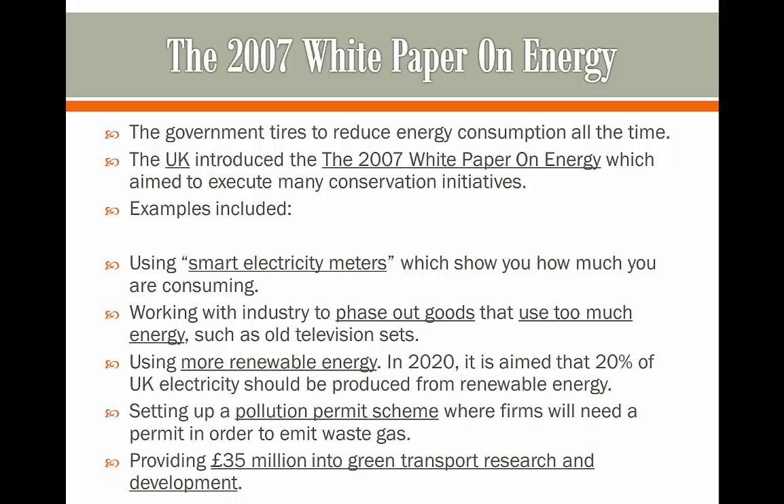The white paper is also going to provide £35 million into green transport research and development. As a result, we can start to use more hybrid cars and integrated transport, so we don't have to consume as much energy on less effective methods such as using the tube or the buses.